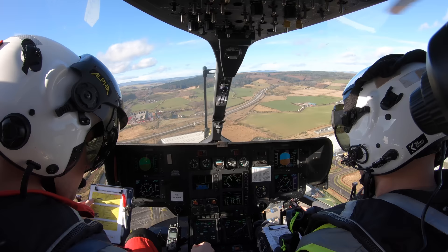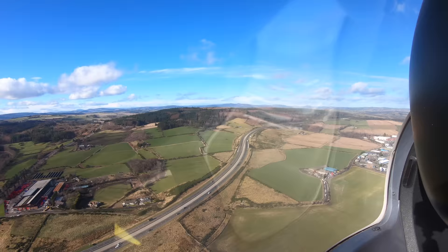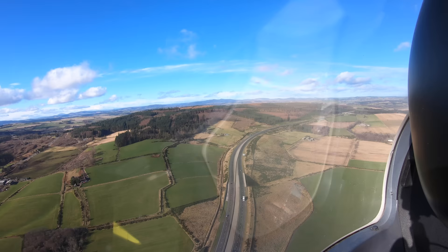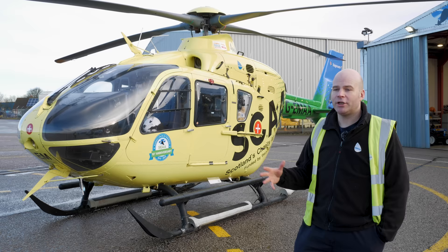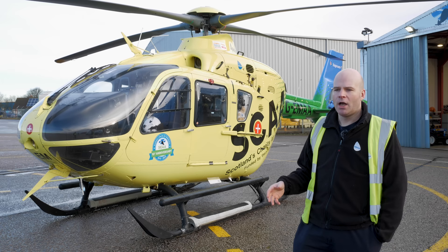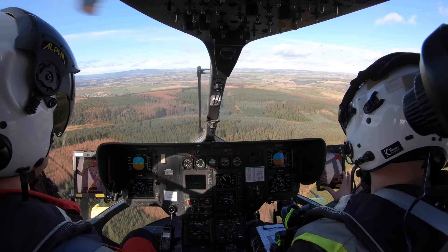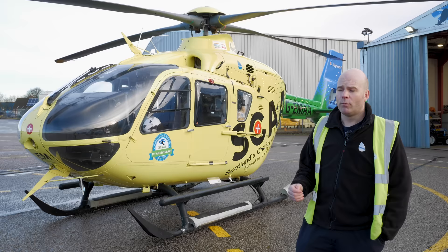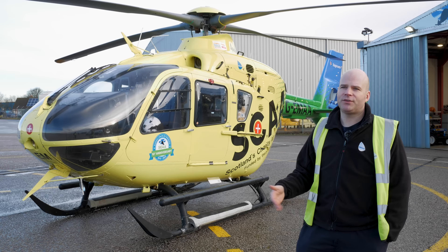If the weather changes en route or at the scene, it's all about making early calls and flying defensively in the mountains. Safety always comes first — if conditions fall below limits, the patient would have to go by another means, perhaps search and rescue or road ambulance. The crew may divert to a nearby airfield closer to a major trauma centre, such as Lossiemouth or an outlying airfield in Aberdeenshire, and meet a road crew there. These are decisions made as the weather situation unfolds, as the fuel capacity is limited and there is no de-icing capability on this aircraft.